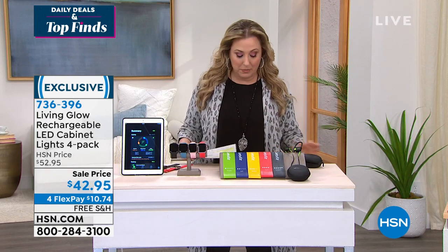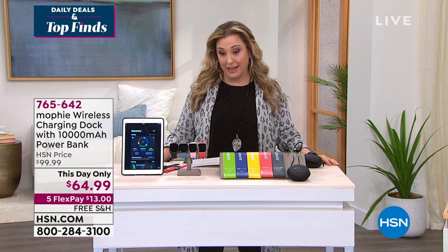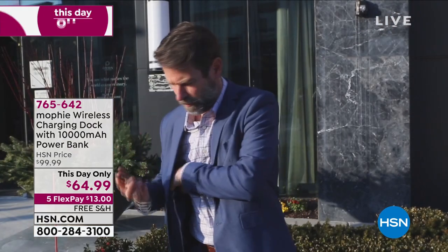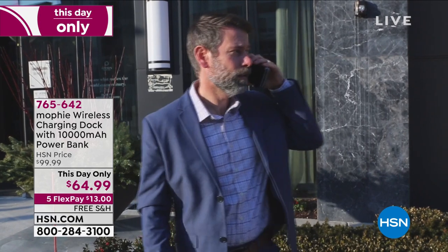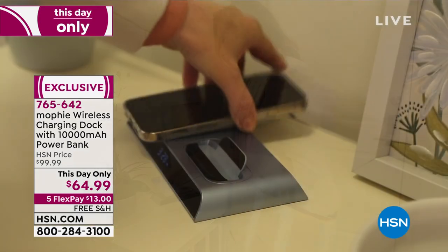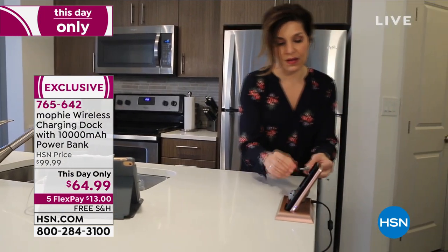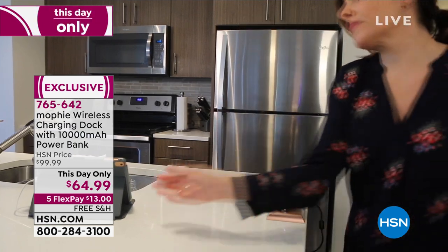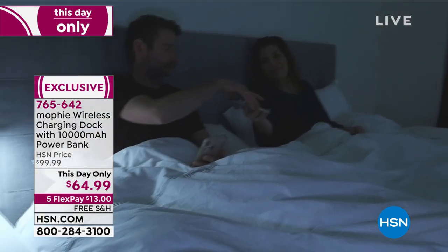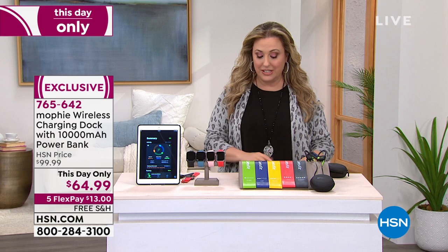Also coming up at the beginning of the hour from Mophie: a wireless charging dock with a 10,000 milliamp power bank. This is $64.99, this day only. It comes with a two-year warranty and it's exclusive to us here at HSN. It'll charge three devices at the same time. It has a clock and a USB port — this thing has everything. If you've got a phone made in the last maybe six years, it'll charge it by just setting it down. You don't even have to plug in anything.